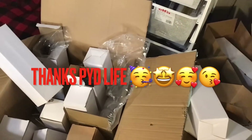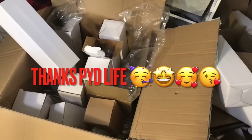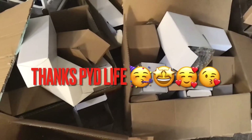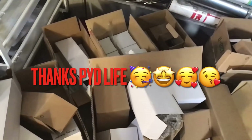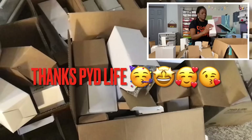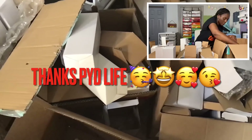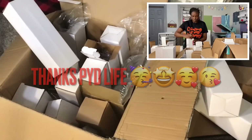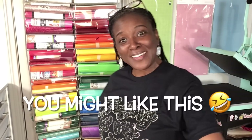I am getting ready to show you something and I'm going to trust that you won't judge me. What you see right here is a combination of empty boxes, full boxes, and all of the tumblers and mugs that PYD Life has sent me. I've taken them out, unboxed them, numbered them, and included them in my Amazon storefront. Now that you see my little mess right here, let me tell you how this could be beneficial to you.